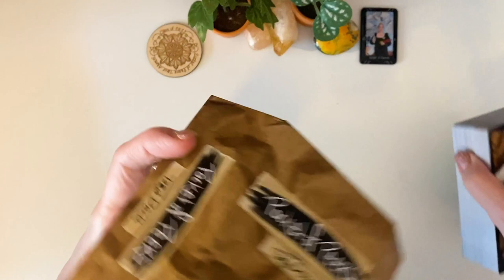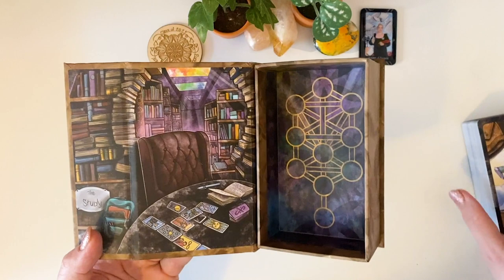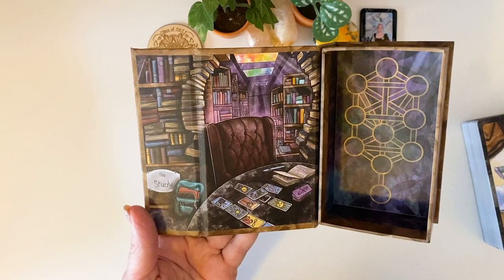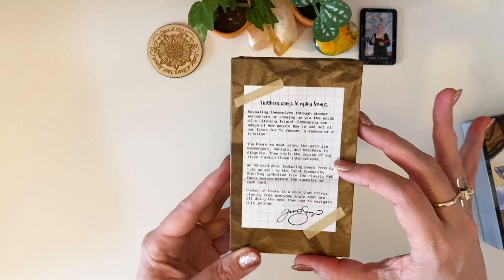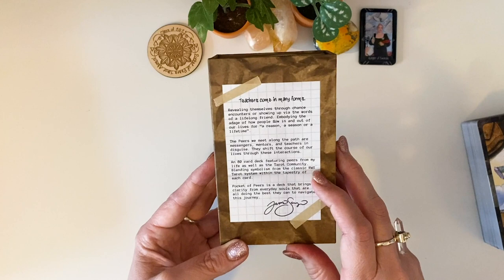Look at that beauty! Oh my gosh, it's so pretty. Look at that box! And then we have a Celtic cross. Look how gorgeous that back is — oh, it's so pretty. I want to be in that room. Rainbow light coming down. Oh my god, it looks like heaven, just needs a big fat cup of tea. Really gorgeous. 'Teachers come in many forms. These peers met along the path as messengers, mentors, teachers in disguise. They shift the course of our lives through these interactions.' An 80-card deck featuring peers from my life as well as the tarot community, blending in symbolism from the classic Rider Waite Smith tarot system within a tapestry of each card. Gorgeous box.